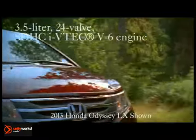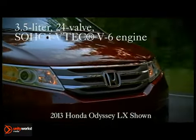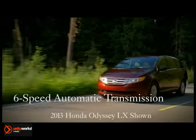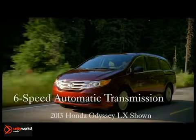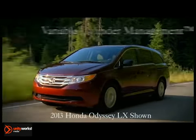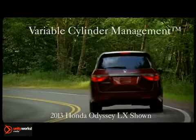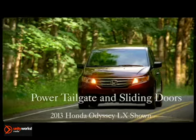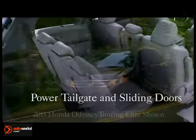The Odyssey takes van style, performance, efficiency, and safety to new heights. The high-output 3.5-liter 24-valve SOHC i-VTEC V6 engine produces 248 horsepower and an equally impressive 250 pound-feet of torque, giving the Odyssey strong performance while maintaining exceptional fuel economy.